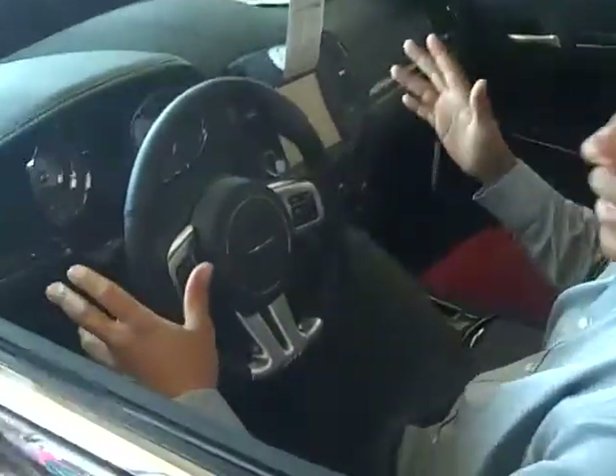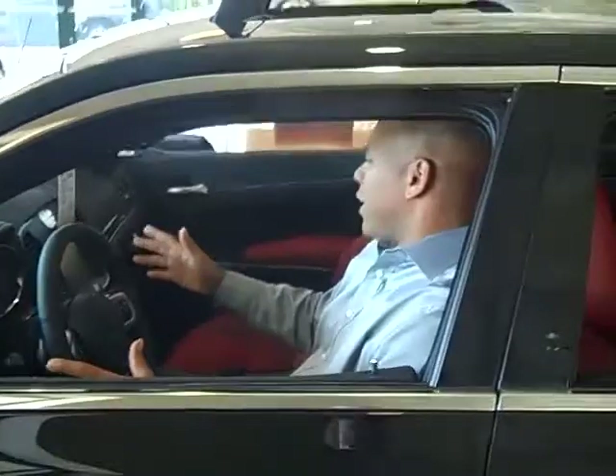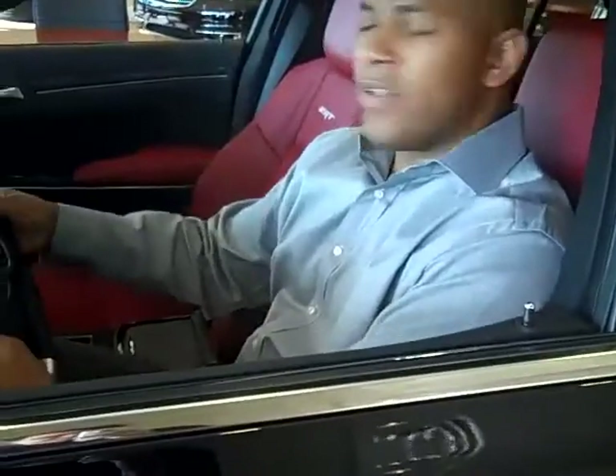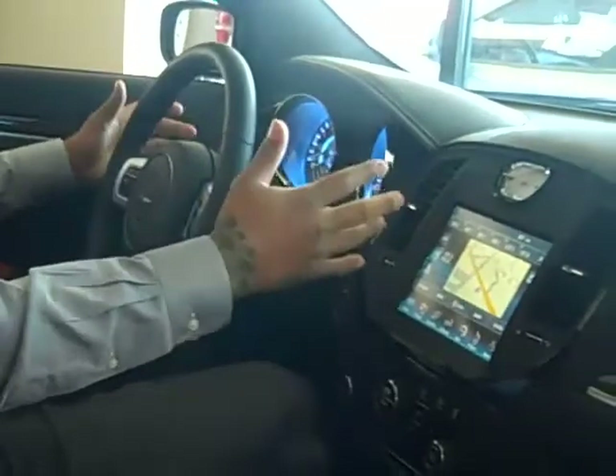First thing you want to notice is I'm a big guy and I'm in this car very easily, very comfortably. I have all the things at my control for the EVIC, or the Electronic Vehicle Information Center. Everything I want to do is right at my fingertips, and that's how everything lights up with the luminescent blue backlit.